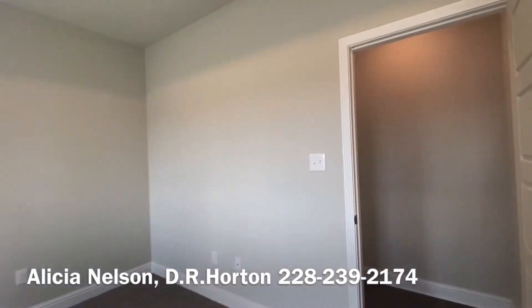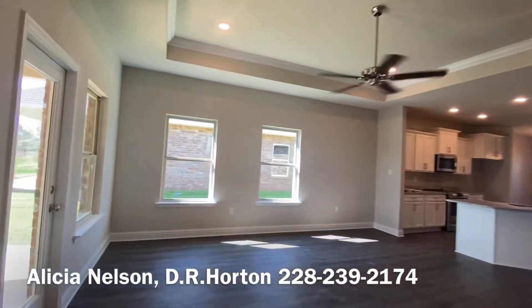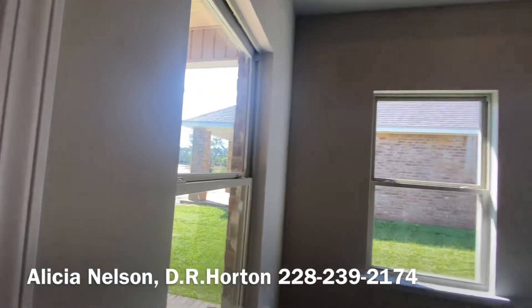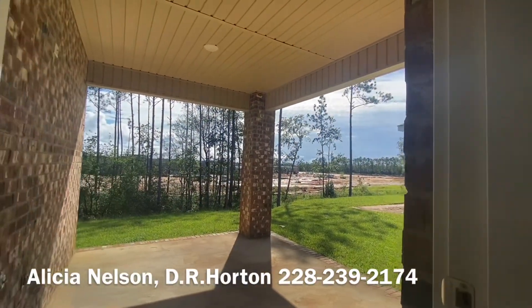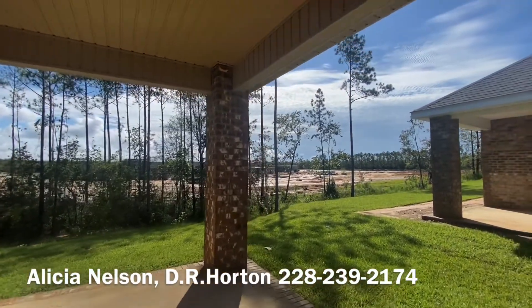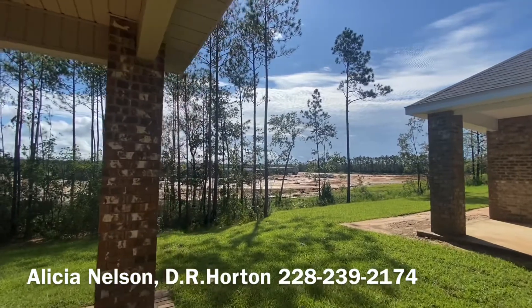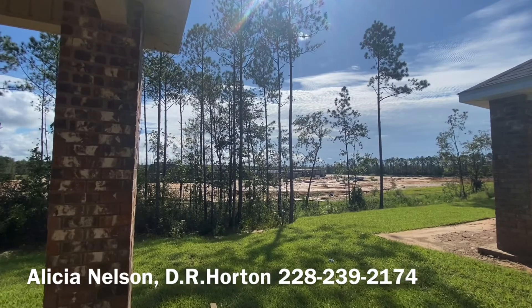So if you don't want a lot of yard maintenance, this one is for you — this one has one of the smaller yards. It's a huge patio though; you could fit a jacuzzi back here. Back there is the new D'Iberville elementary and middle school called Creek Bend, set to open August 2022.